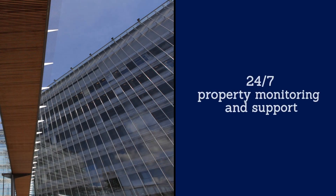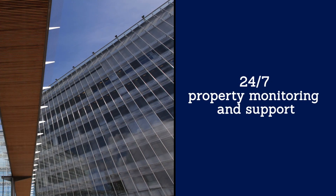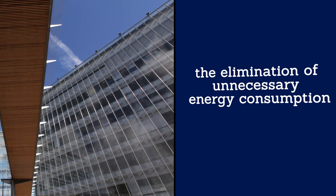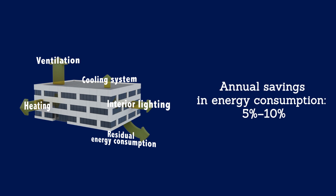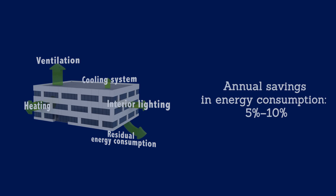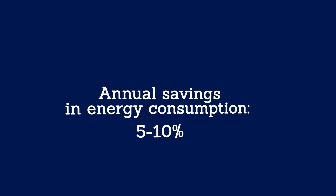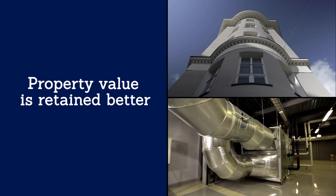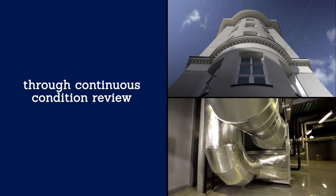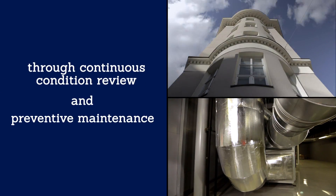Key elements are the 24/7 monitoring and support of the property, particularly the elimination of unnecessary energy consumption. The goal of the project is to annually decrease the overall energy consumption of buildings by 5-10% through control room technology solutions. Another key goal is to ensure that the property value is retained better by continuously reviewing their condition and by performing preventative maintenance.